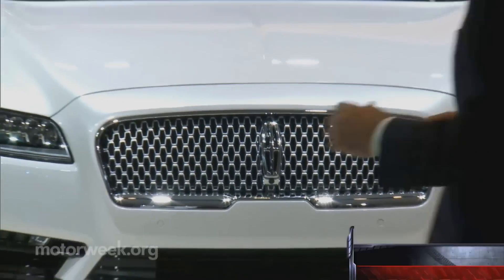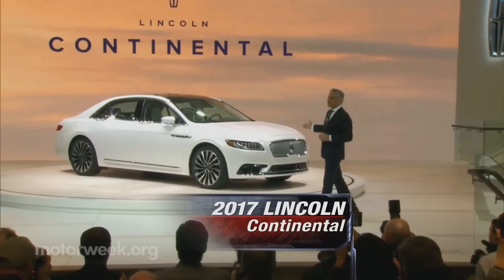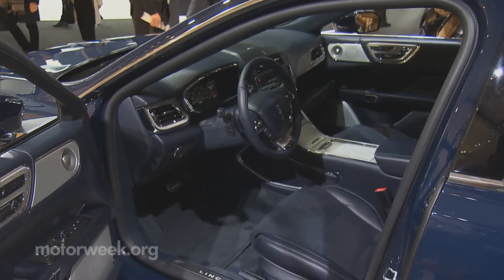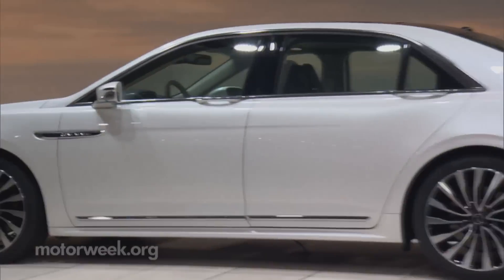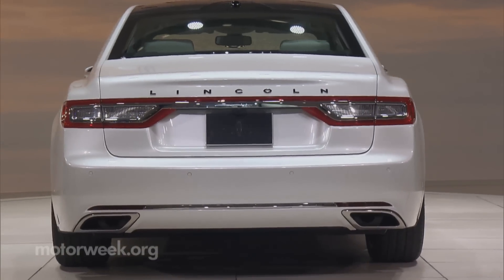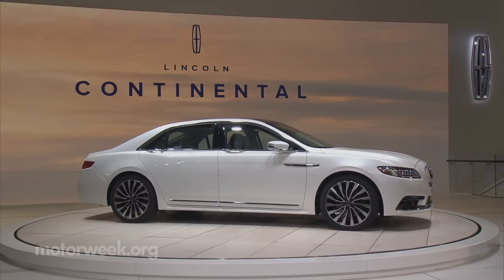Less than a year after it debuted as a concept, the production Lincoln Continental arrives for real. Well-executed outside and in, with standard all-wheel drive and a new EcoBoost V6, it could be just what the long-struggling brand needs to get back in the luxury car game.